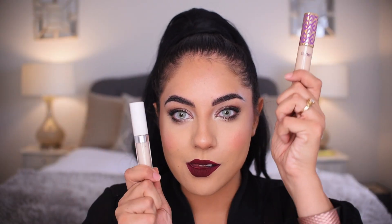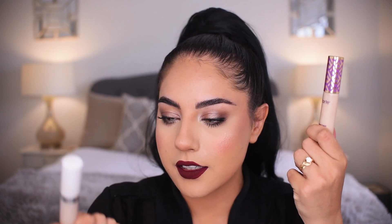Thank you so much for watching the battle of the concealers — Tarte versus ColorPop. I like both, but this one is definitely less thick — not as full coverage — but it does cover. You guys can be the judge too, seeing what you see under the eyes in the check-ins.